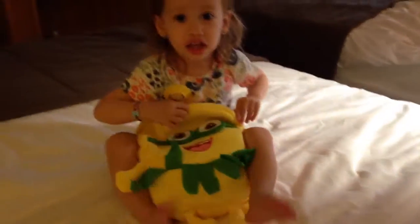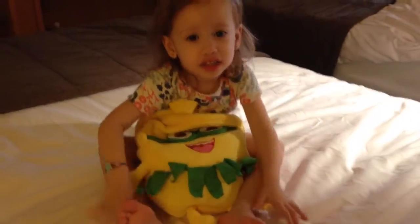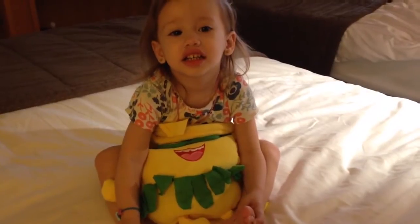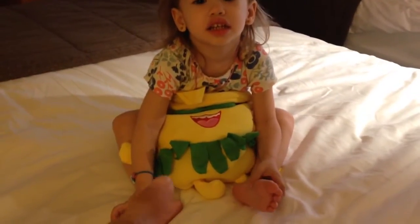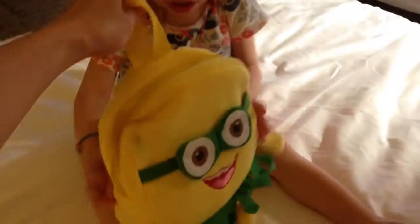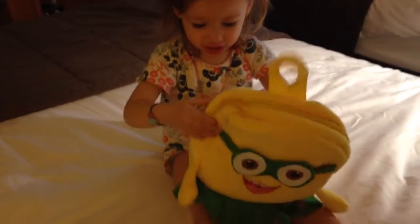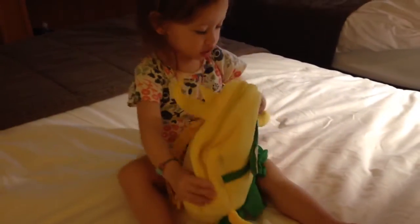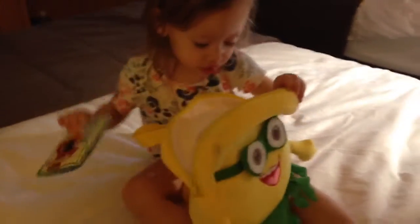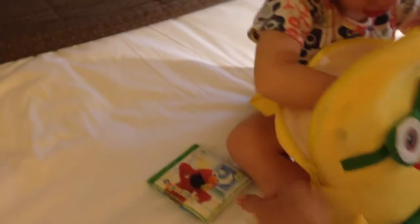Hi CJ, let's show them what's in your backpack. Let me see your minion backpack — where is it? Show me your backpack, what's in there? Open it. Do you have toys in there? What do you have? Show me.